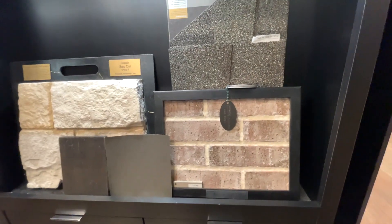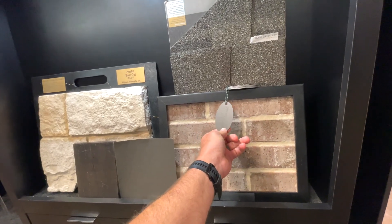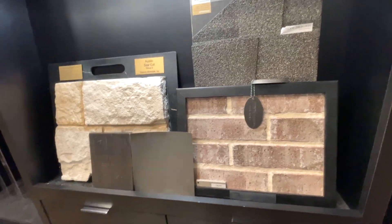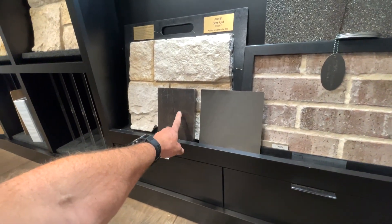For the exterior, we looked at the gutter color and confirmed it'll look pretty much like the sample shown. The trim work covers the eaves, and the front door color is going to be mahogany.